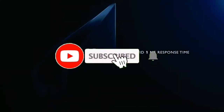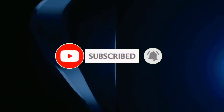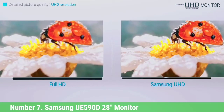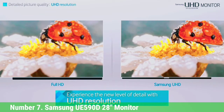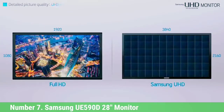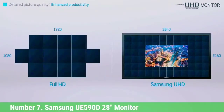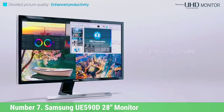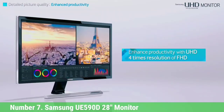Like the video, comment, don't forget to subscribe, and let's get started. Number 7: Samsung UFF 190D28 Monitor. The prices of 4K gaming monitors have been coming down over the last year, as you can see from the other monitors that ranked in our best-of list.